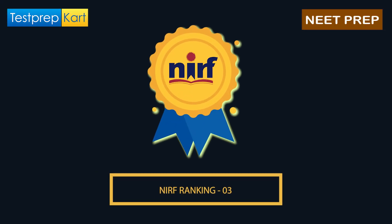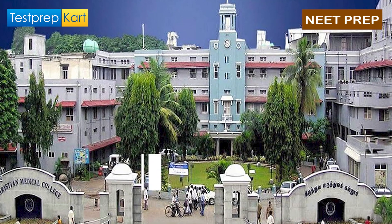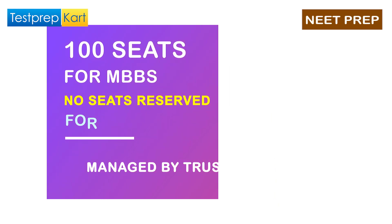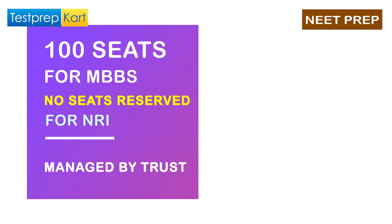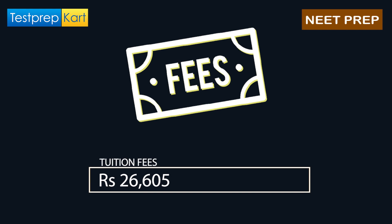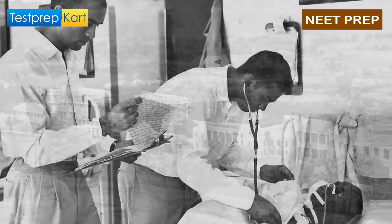The college with NIRF Ranking 3 is Christian Medical College, Vellore, Tamil Nadu. It is managed by a trust and has 100 seats available for the MBBS course, with no seat reservation for NRI students. The tuition fees are ₹26,605, and at the time of joining you have to pay ₹50,000. The hostel fees are ₹6,000 and the affiliated hospital is Christian Medical College Hospital.